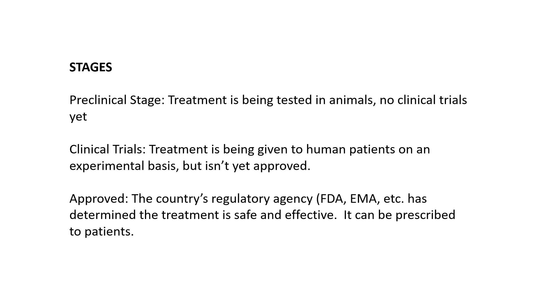At that point, the developer of the treatment goes to the regulatory agency and asks for approval. Once a treatment has been approved by the FDA or the European Medicines Agency, it can be given to patients outside of clinical trials.